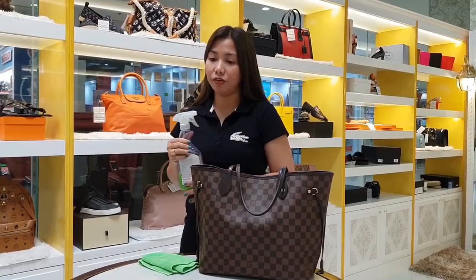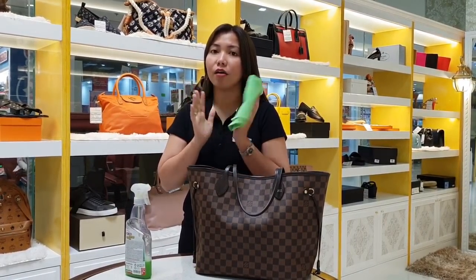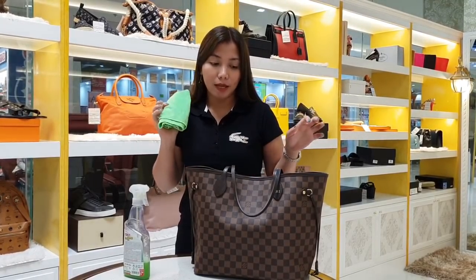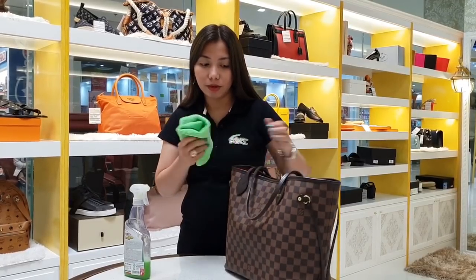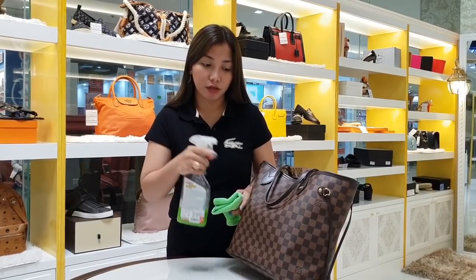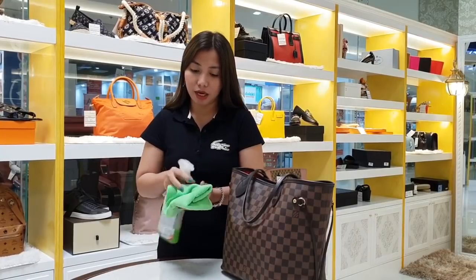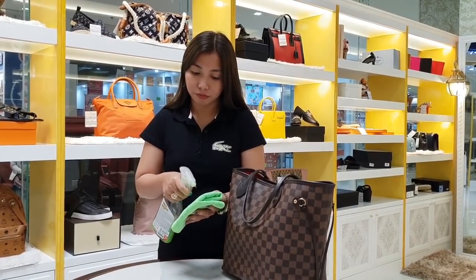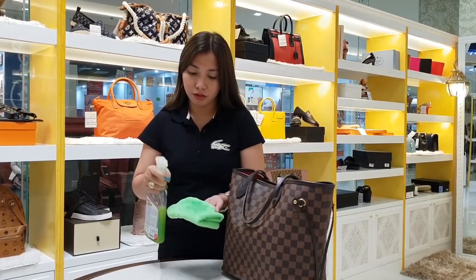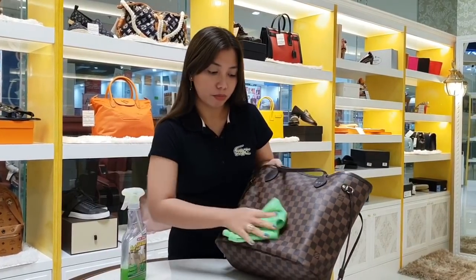We also need a clean cotton microfiber cloth — microfiber is best. Now let's start. Don't spray the leather cleaner directly on the leather bag — spray it onto the cloth first, and then apply it to the bag.